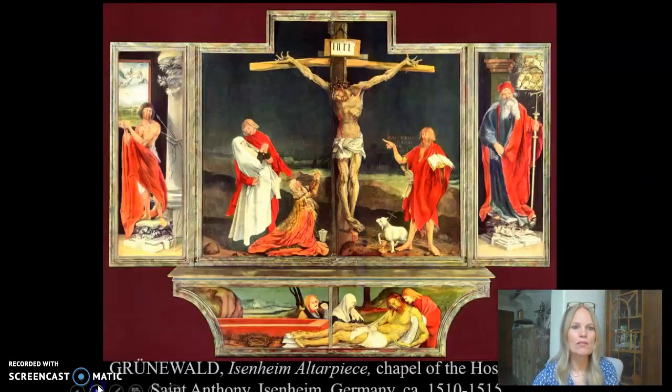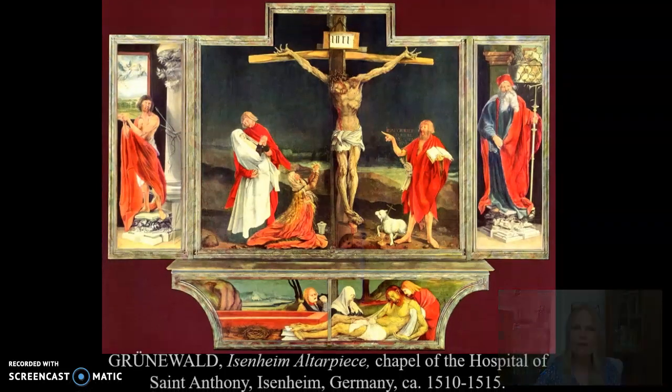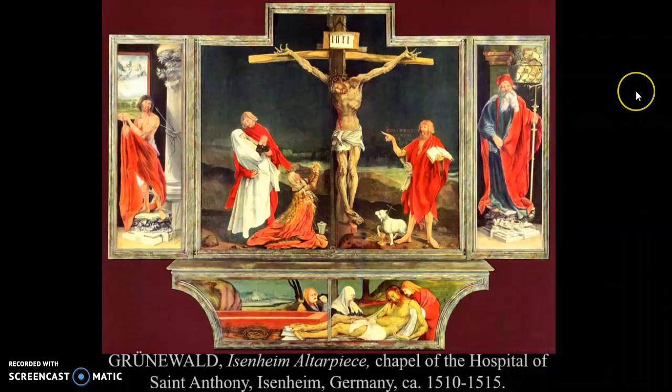Let me move on to the title slide here and the name of our artist. I'll just make myself disappear for a bit so you can read all of the detail in my PowerPoint. The artist's name is Grunewald, and the title of this altarpiece is the Eisenheim Altarpiece.